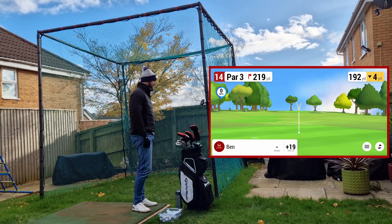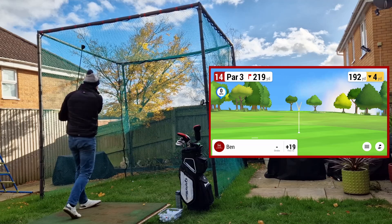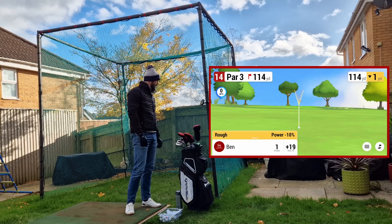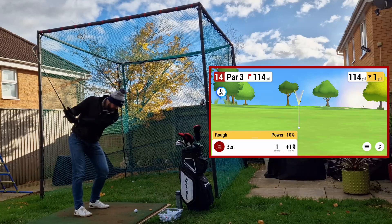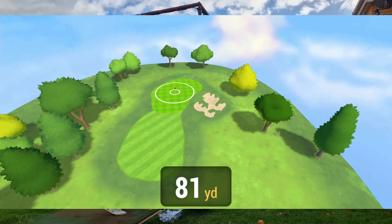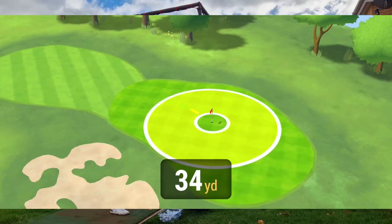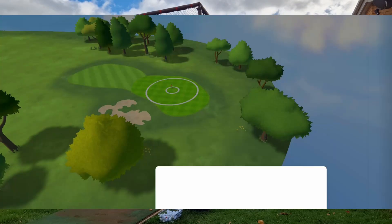Hole 14, 219 yards. Just a nice smooth hybrid — I'm not expecting to make this. Topping it like that — that's going to go nowhere, trying to hit it too hard. 114 left out of the rough. The way I'm shooting, I'm going to have to club up. That's going to go right, short. 37 yards out of the rough. Double bogey.